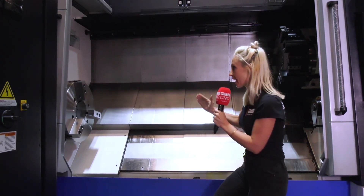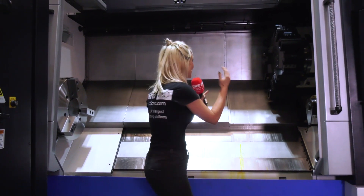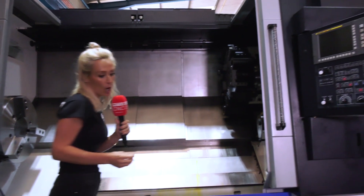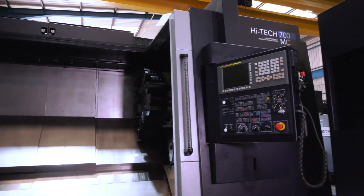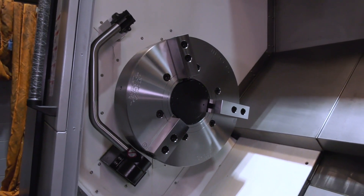If you're looking to machine parts at 700 millimeter diameter but with milling capabilities too, then this machine is ideal. It's got a FANUC OITF control with a manual guide, 24-inch chuck, maximum turning diameter of 700 mil, and a turning length of 2,000 mil — that's a two-meter machine.